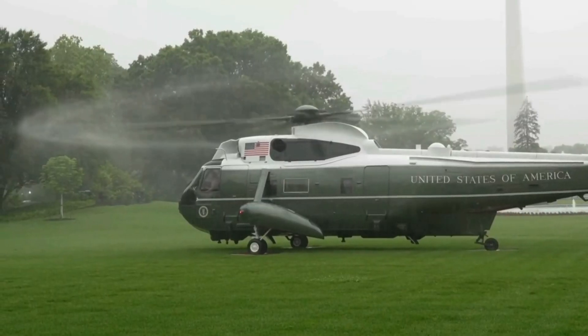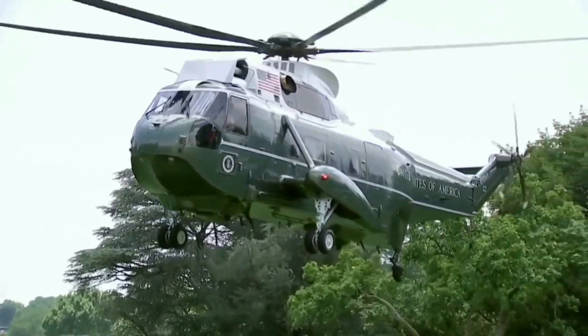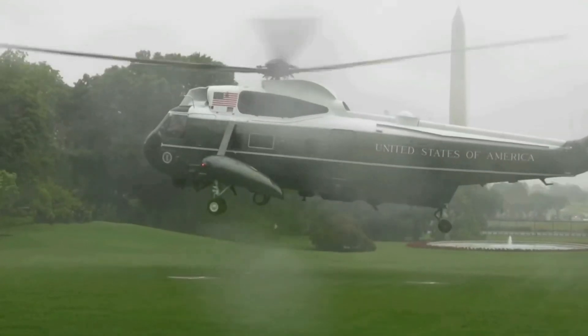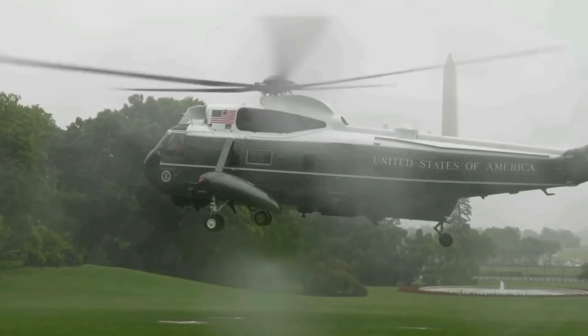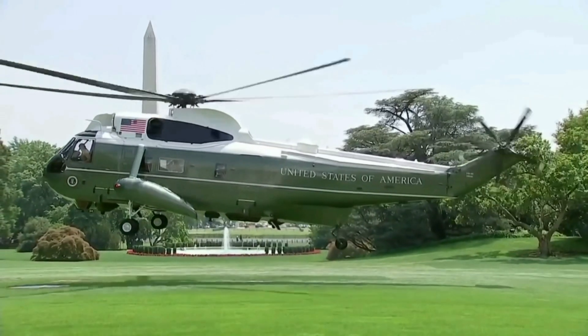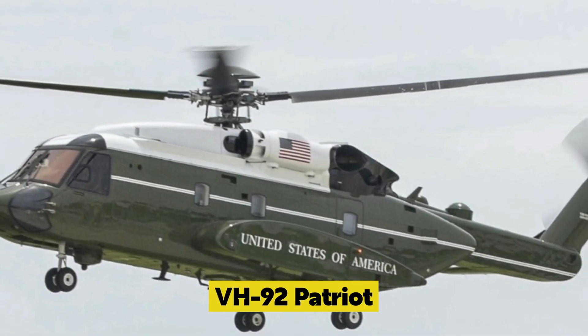The United States Marine Corps' HMX-1 unit operates several SH-3 Sea King helicopters, which are used as the official helicopters of the President of the United States. The Sea King is no longer in service as Marine One — the last Sea King helicopter was retired from Marine One service in 2018 and replaced by the Sikorsky VH-92A Patriot.